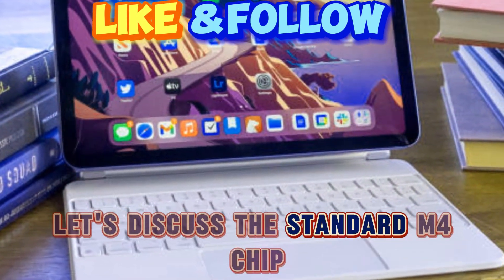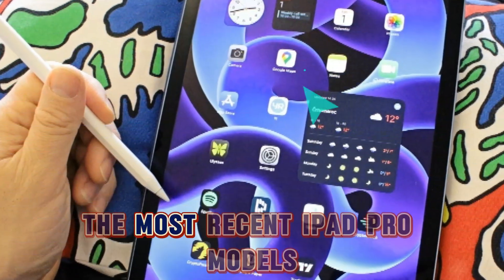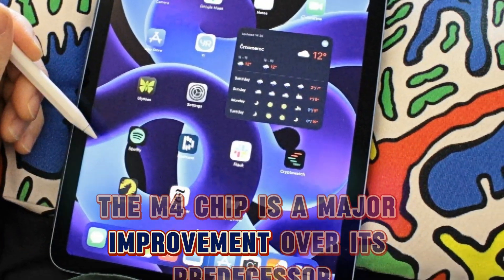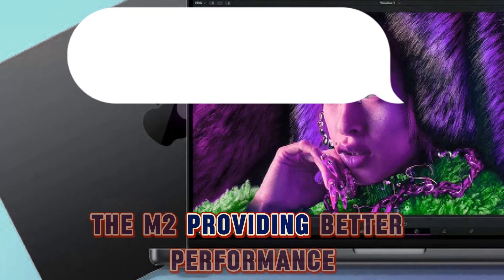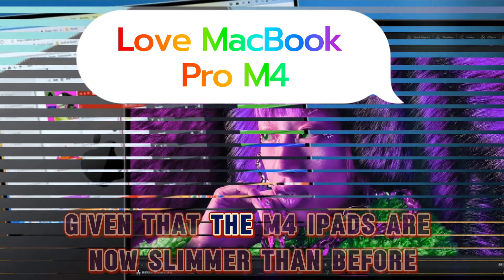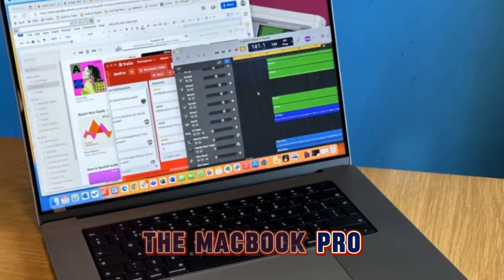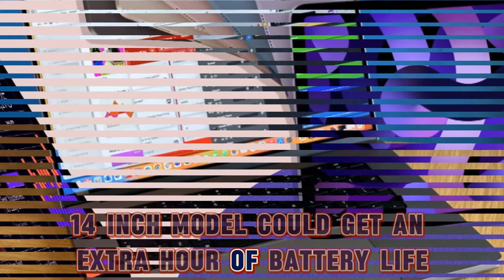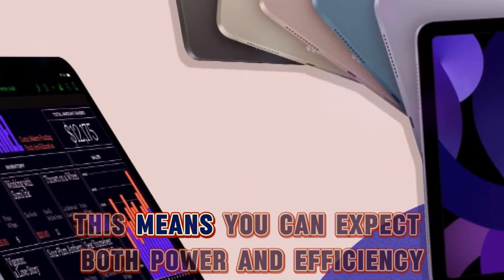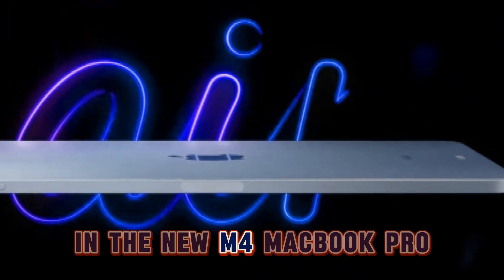First, let's discuss the standard M4 chip. We already have some idea of what to expect because this chip powers the most recent iPad Pro models. The M4 chip is a major improvement over its predecessor, the M2, providing better performance while preserving the same battery life. This is impressive given that the M4 iPads are now slimmer than before. The MacBook Pro 14-inch model could get an extra hour of battery life thanks to TSMC's more efficient 3-nanometer chip, meaning you can expect both power and efficiency in the new M4 MacBook Pro.